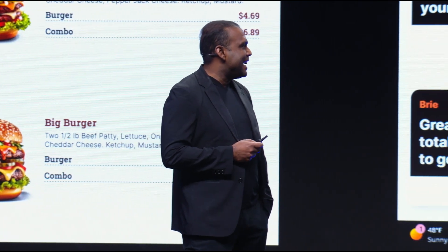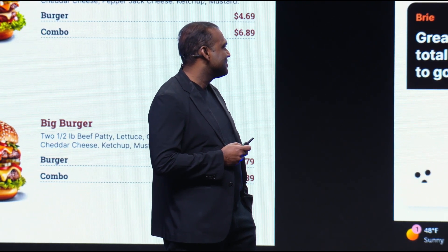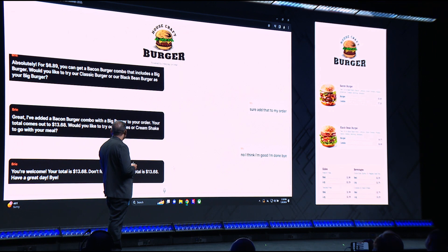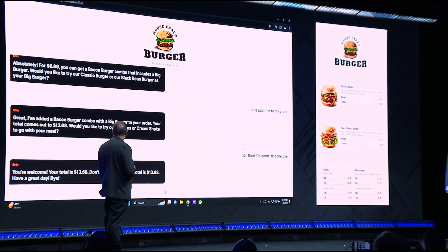No, I think I'm good. I'm done. Bye. Your total is $13.68. Have a great day.